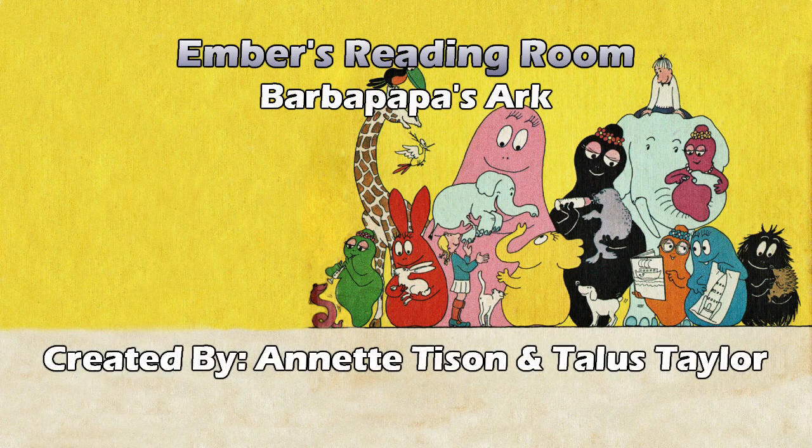Annette Tyson and Talis Taylor. Apparently this is from the Weekly Reader Children's Book Club. Xerox Education Publications in Connecticut. Copyright 1974. That could be a tongue twister right there — Xerox Education Publications.